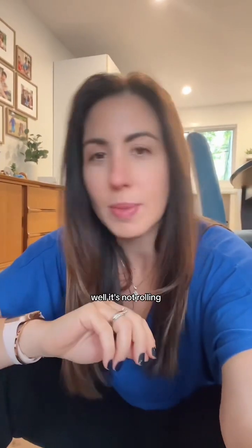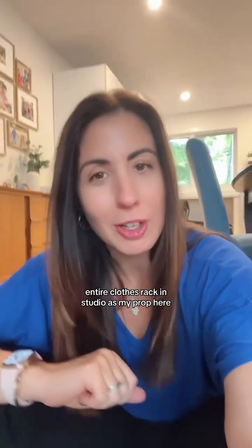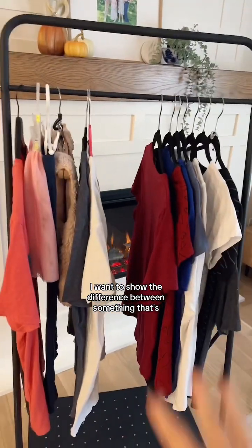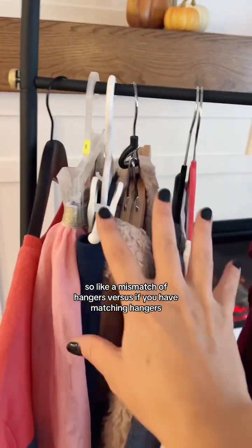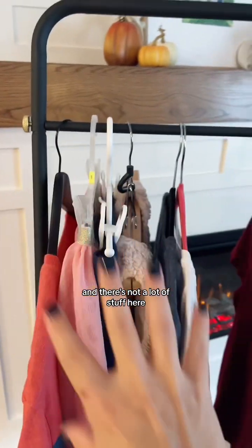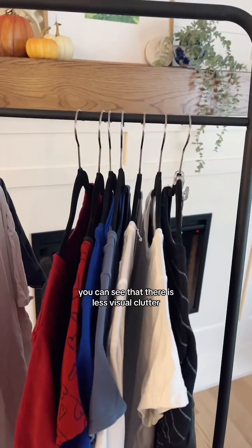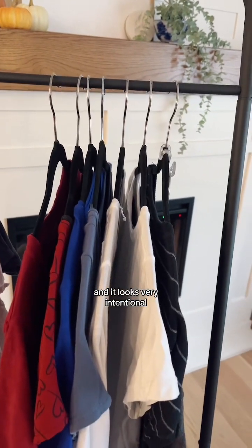And because I'm so extra, I brought an entire clothes rack into the studio as my prop. I want to show the difference between something that's decluttered and you're kind of using what you have — so like a mishmash of hangers versus if you have matching hangers. This is totally fine and there's not a lot of stuff here. But when you look over here, you can see there is less visual clutter, more streamlined, and it looks very intentional.